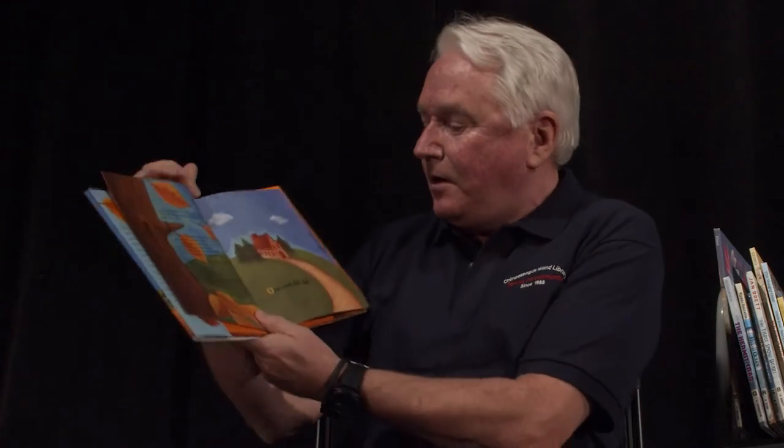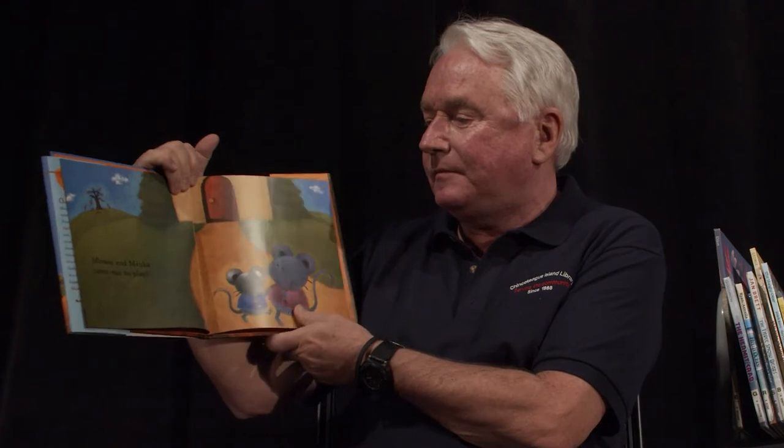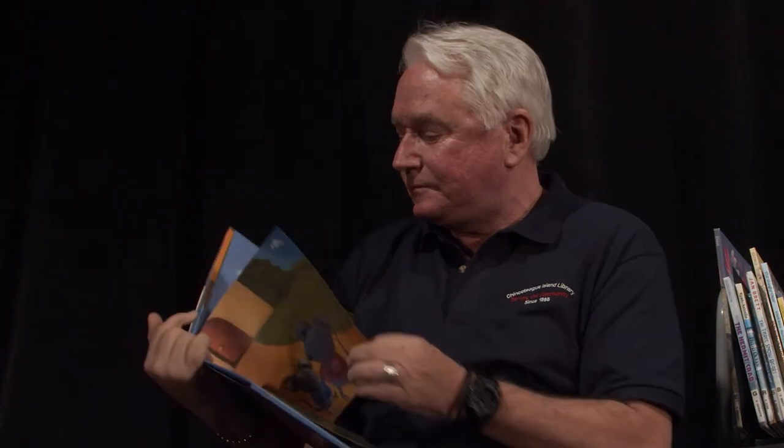Hello boys and girls. I'm Mr. Lu and I'm going to read to you about the season of fall. The first book is called Mouse's First Fall. One cool fall day, Mouse and Minka came out to play. Tumbling and twirling, fall leaves fell all around. Look at the colors, said Minka. Mouse saw red leaves and yellow leaves, orange leaves and brown leaves.